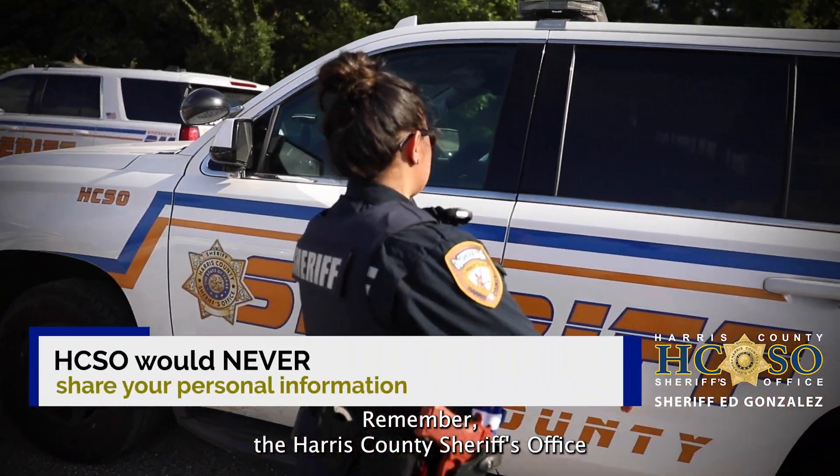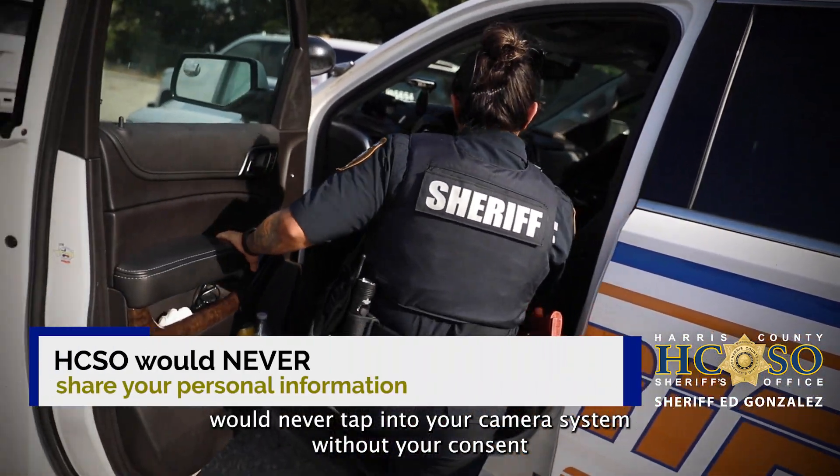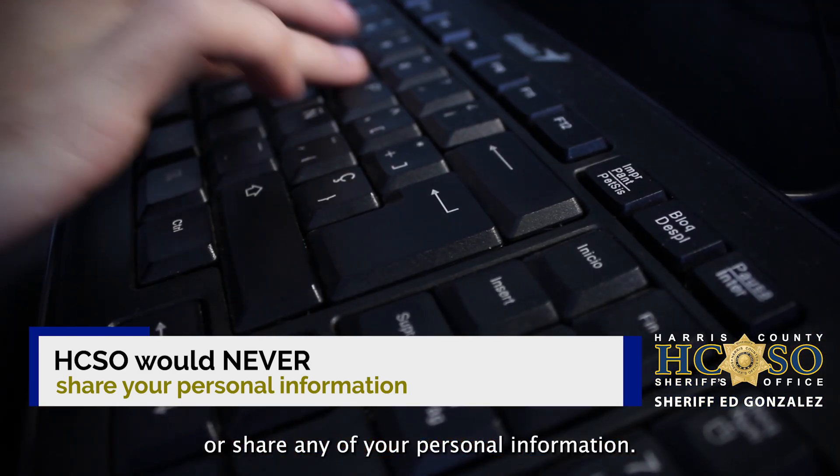Remember, the Harris County Sheriff's Office would never tap into your camera system without your consent or share any of your personal information.